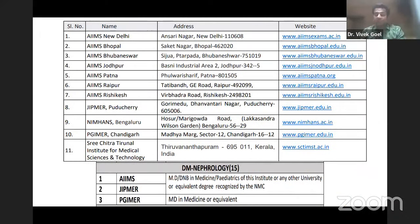The institutes you can access through the INI SS exam include AIIMS New Delhi and all Peripheral AIIMS — Bhubaneswar, Bhopal, Jodhpur, Patna, Raipur, and Rishikesh — as well as JIPMER Puducherry, NIMHANS Bangalore, PGI Chandigarh, and Sri Chitra Thirunal Institute for Medical Sciences and Technology in Thiruvananthapuram. These AIIMS have opened a good avenue as many of the departments are doing quite well.